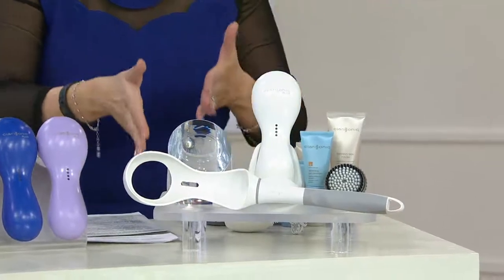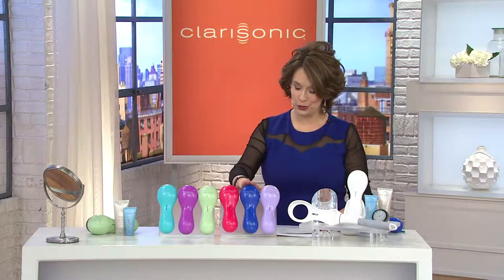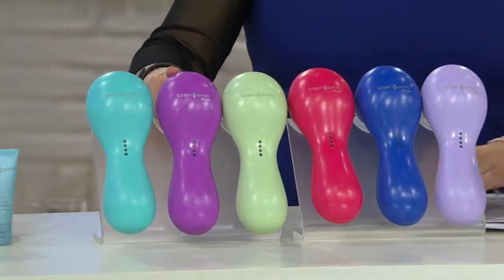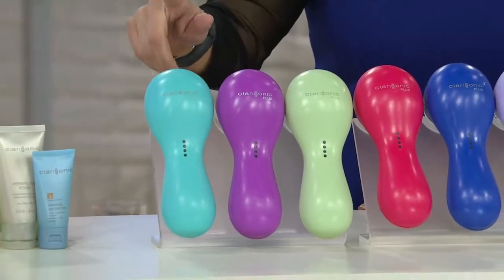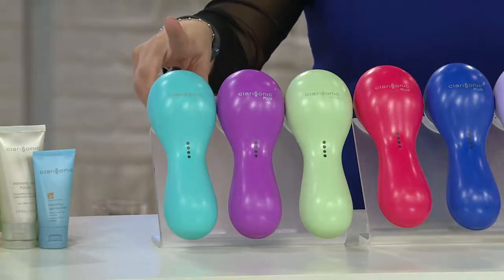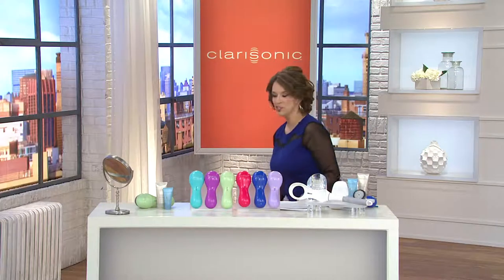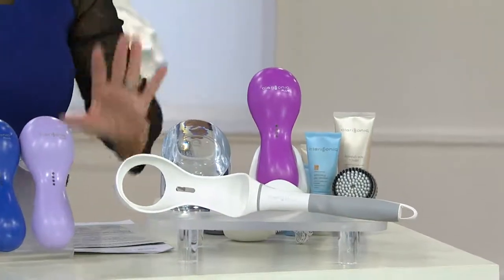Six-time customer choice award winner, voted by QVC customers as the best beauty body device. Colors available: white, lavender, royal blue — which is so pretty — hot pink, light mint green, and bright purple. We also have turquoise, which we're calling sea breeze. The white has already sold out, so we're swapping in the purple. For those joining us, welcome in!